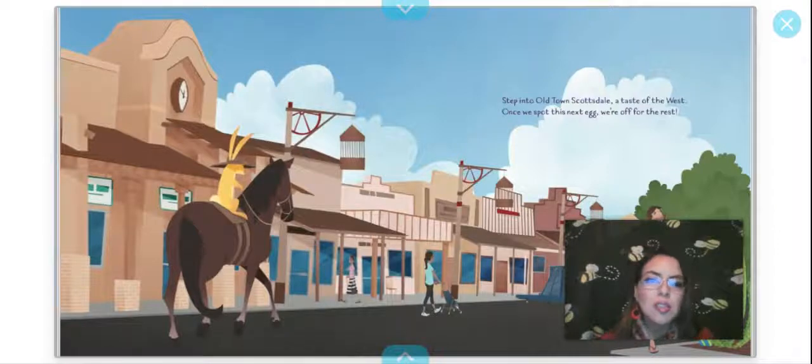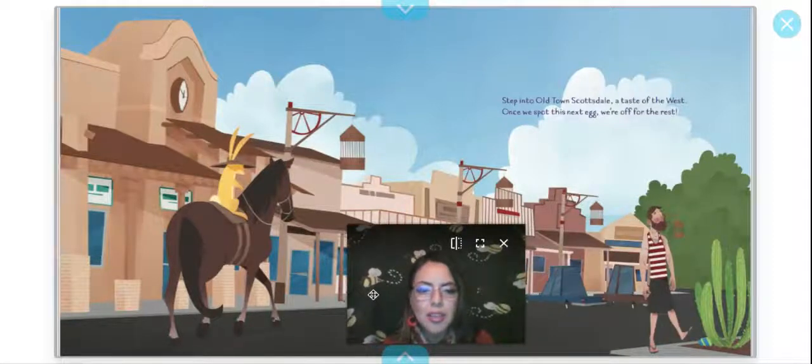Step into Old Town Scottsdale, a taste of the west. Once we spot this next egg, we're off for the rest. Do you guys see the egg? I think I see it — it was behind me. Right there! Yay!